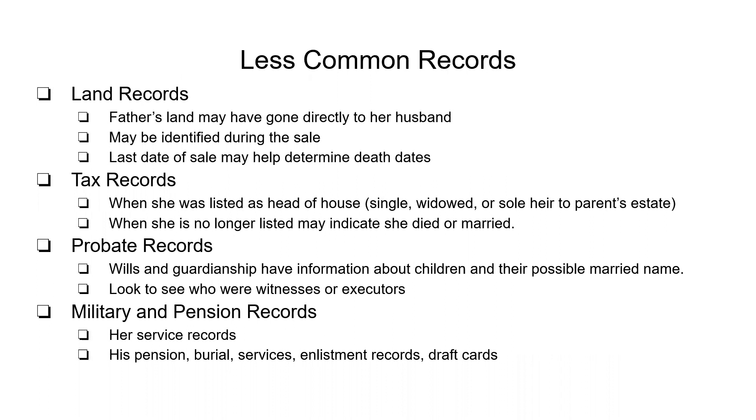Fathers could have transferred land directly from them — it hadn't gone to their daughter, but went right to the husband because women couldn't own property if they had a husband. And they may be identifiable during the sale of it, because it had to be mentioned why the land was getting transferred from one person to another. The dates of sales may help determine death dates. If you notice this has happened, there's a good chance the father died and that's why the land is going to the son-in-law — check that time period for dates of people who have passed away.